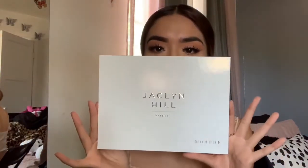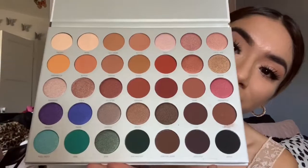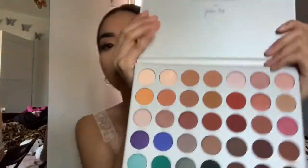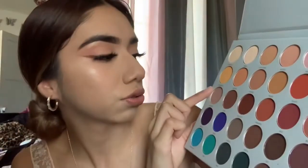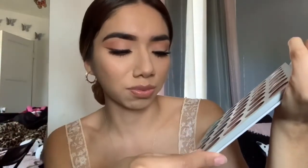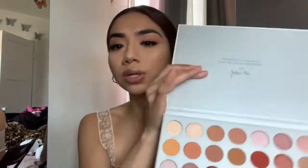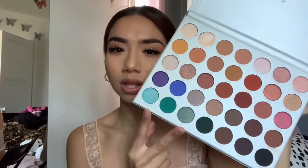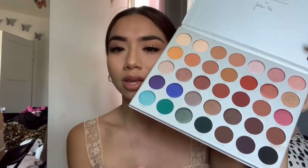I'm going to start off with makeup. The first item I want to talk about is the Jacqueline Hill x Morphe palette. Just look at her — she's so pretty! I actually used this today; I used these two shades right here. I used Creamsicle, Butter, and then I did kind of like a mauve eyeliner using Mocha. I've used this palette a couple times. One of the things I love about it is you can create almost any look — it has your nudes, your pretty mauves, hints of colors, browns, greens, honestly.